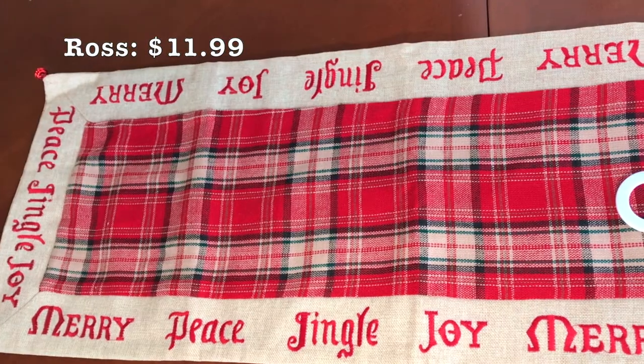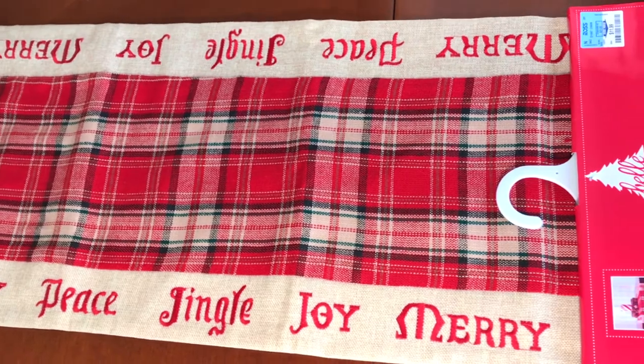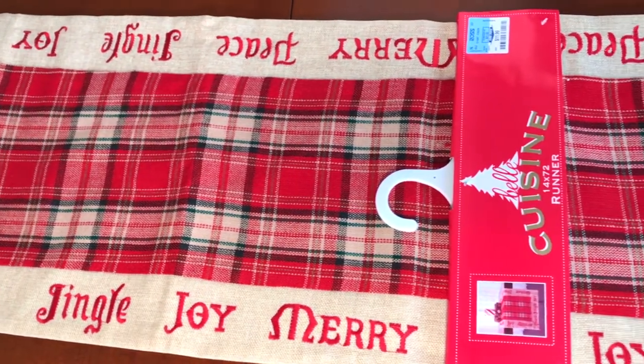Now we're moving on to Raw stores items. Raw stores always have pretty affordable and cute Christmas decor. This rustic plaid runner was only $11.99.